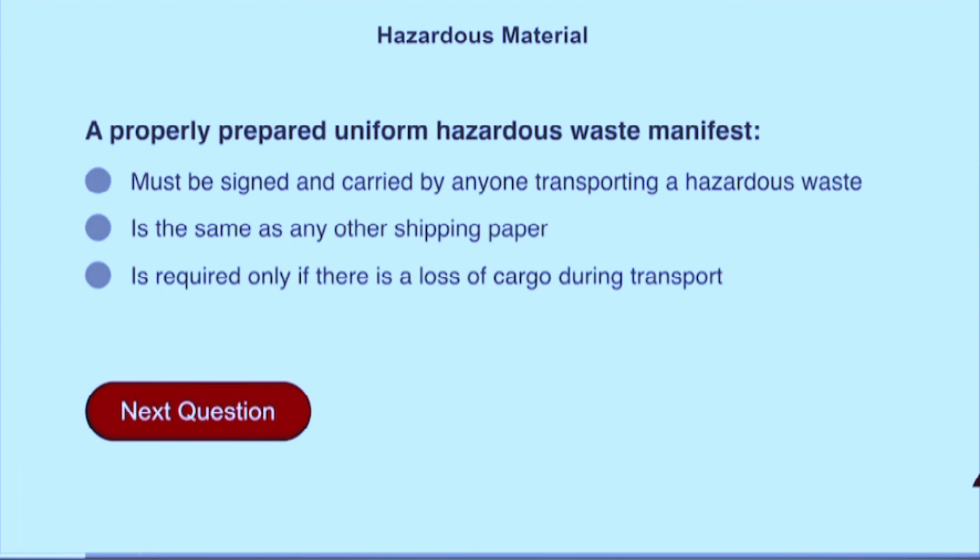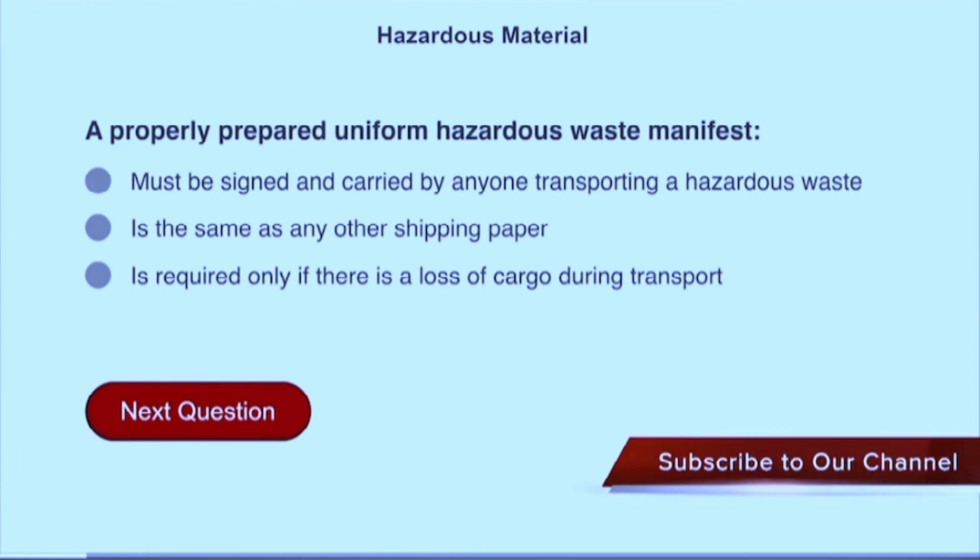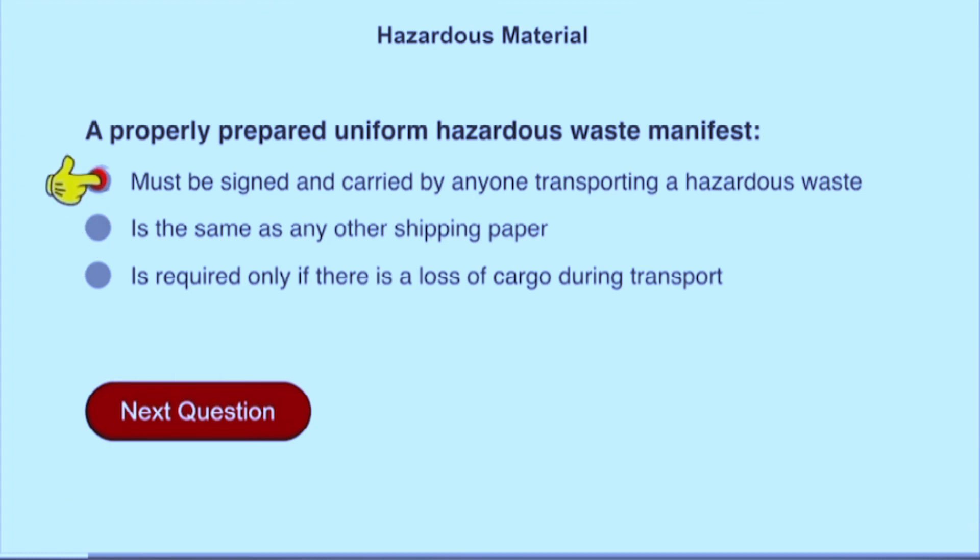A properly prepared uniform hazardous waste manifest must be signed and carried by anyone transporting a hazardous waste.